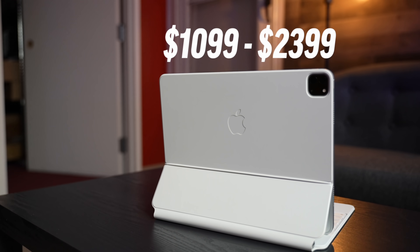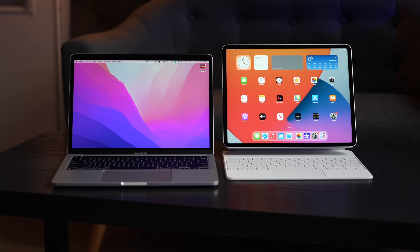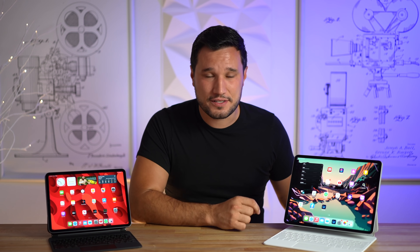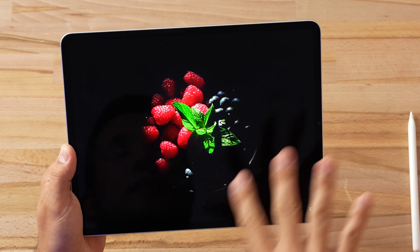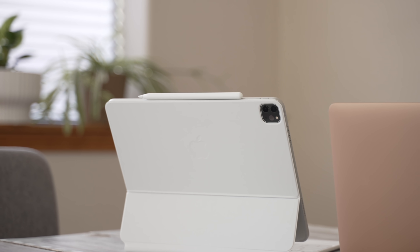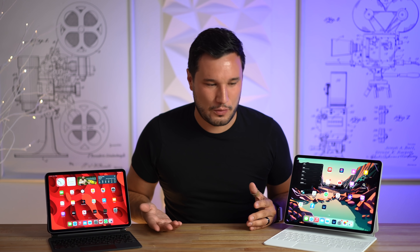I talked about iPadOS being limiting and spending so much money on this device, but I went through all of those comments on that video and really tried to be open-minded. A lot of you said this is a supplementary device, even at over two grand, to a MacBook Pro — you're supposed to have both and use them for what they're best at. That's exactly what I've been doing, using the Apple Pencil where it makes sense, photo editing, some video editing, and flipping back and forth with my MacBook Pro.